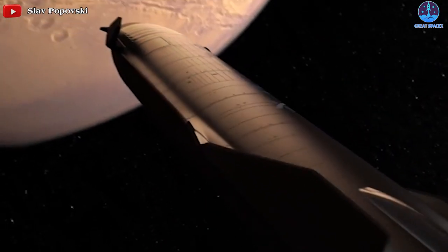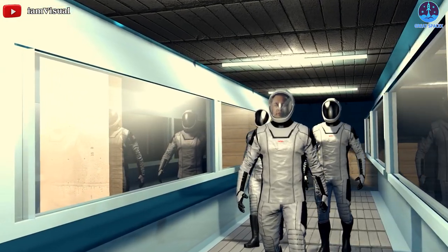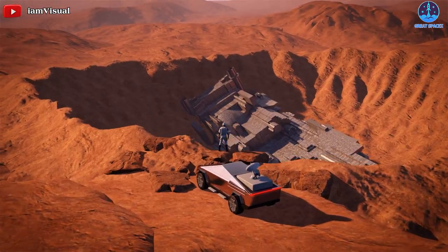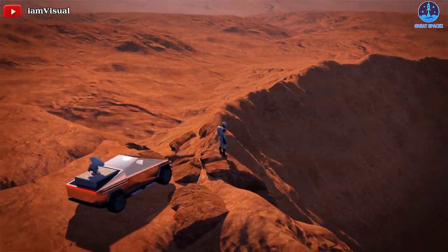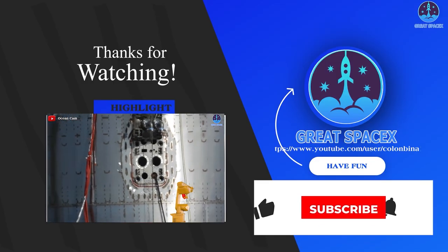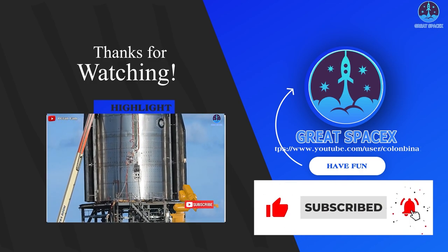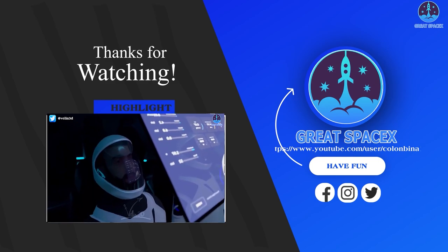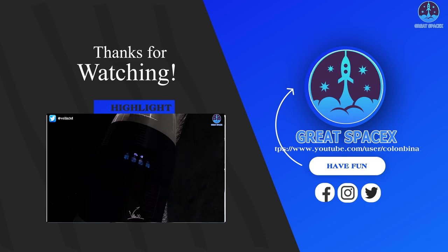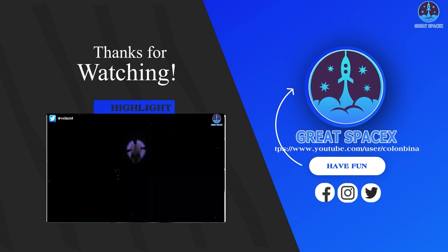These engines are doing things that no other engine has. Elon Musk has repeatedly said that he wants to be the pioneer who first successfully lands astronauts on the red planet — that will be a huge accomplishment for mankind. Thank you so much for your support. This is Kevin from GreatSpaceX, and I'll see you next time.